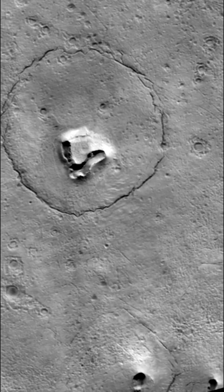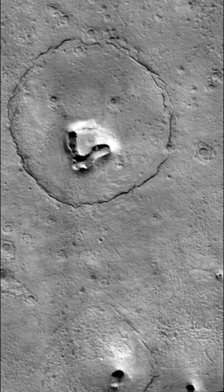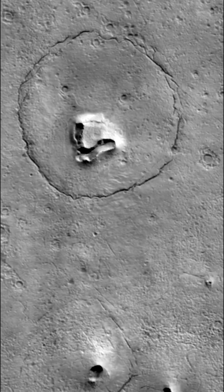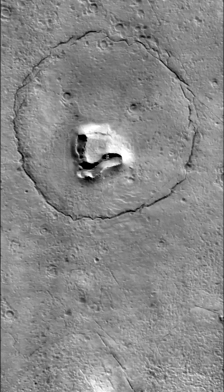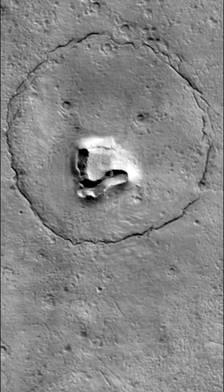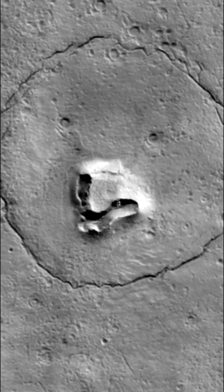As a NASA orbiter turned its camera to the Martian surface, the face of a bear seemed to be looking back. A camera aboard the Mars Reconnaissance Orbiter, called the High Resolution Imaging Experiment or HERICE, captured an image of the unusual geological feature in December.